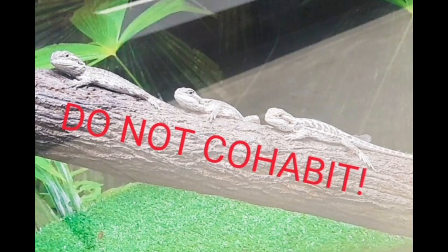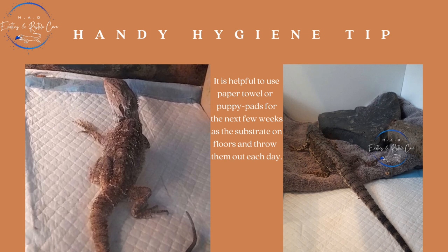For substrate, just get rid of it. It's actually really helpful to be using paper towel or even puppy pads for the next few weeks, just to make sure that the substrate stays hygienic and sanitary. It's also less cleaning for you, so pick something that you can easily throw out and easily replace.